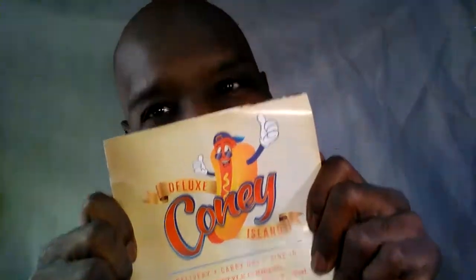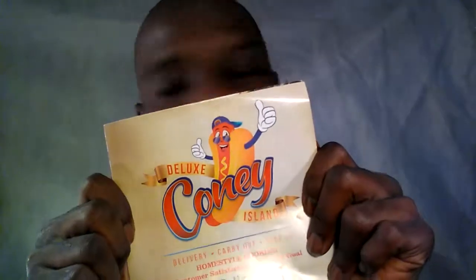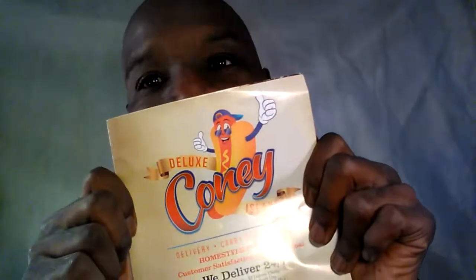Hey everybody! You guys know who it is, y'all know who it is — you know it's cute and you know how I do when I'm eating with you. Good afternoon! Hey, listen everybody, hopefully everybody had a nice weekend. Welcome back to another episode of Q Food Reviews, ladies and gentlemen.